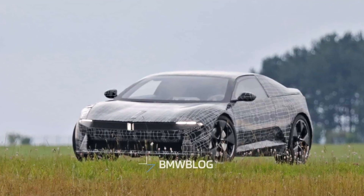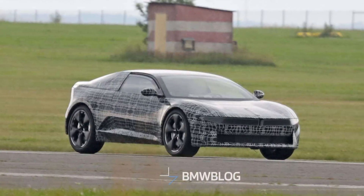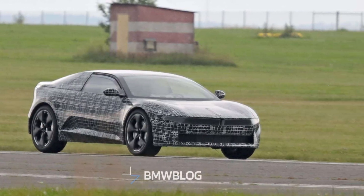BMW is also working on a mysterious new model that seems to be a supercar. More about that is explained in a separate video, so check it out if you want to learn more.